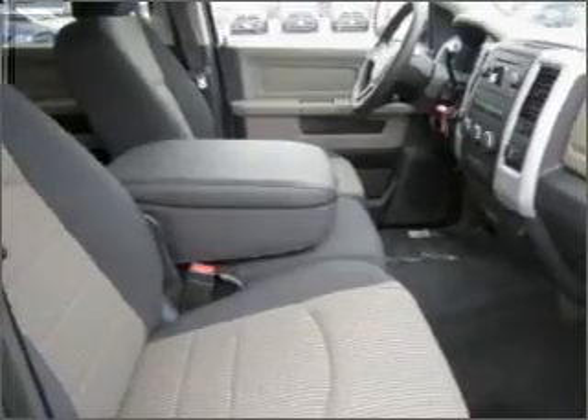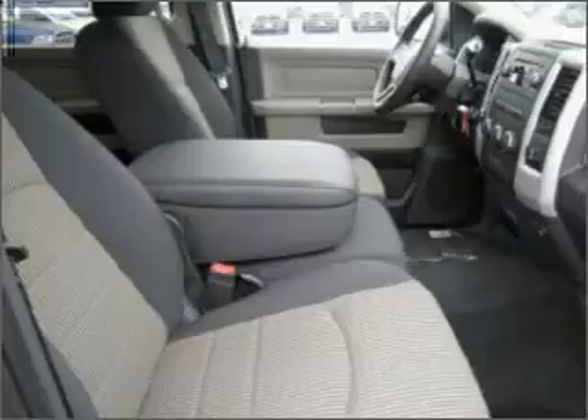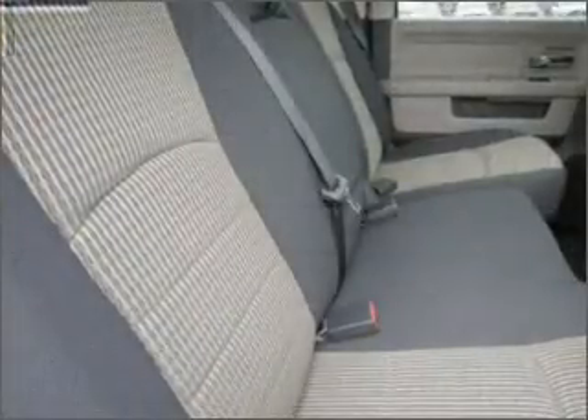We would love to put you in the driver's seat of this Ram 2500. Please contact us for more information.